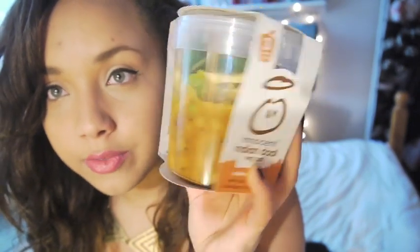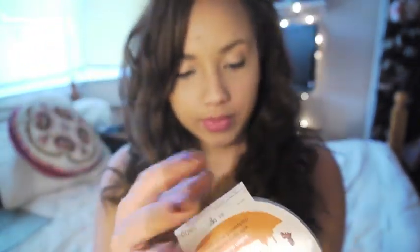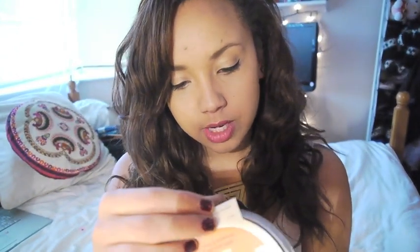Speaking of vegetables, this is one of my favourite things even though it is slightly more on the pricey side. I love these veg pots — I don't get them a lot because they're about £3 something. You can buy them in Sainsbury's and put them in the microwave or cook on the hob, and it's just full of vegetables. My favourite is the Indian dal one — it contains spicy cauliflower, chickpeas, and fresh spinach, which are all really good for you. They're really quick, really easy, and cook for about four minutes in the microwave. I'll even have this sometimes for dinner.